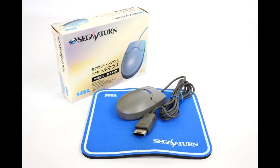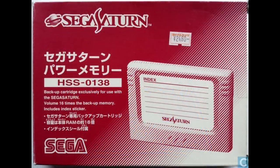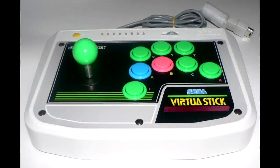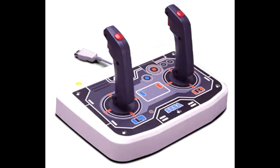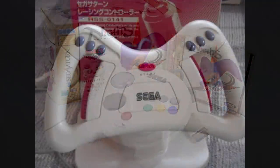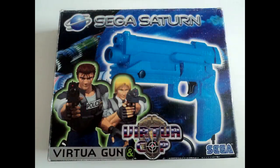SEGA even released the Shuttle Mouse, a point-and-click device not just used for its internet software but also usable in quite a few games, including the Virtua Cop series. First-party devices would flow from SEGA regularly during the Saturn's run, including saved memory cartridges, 3D analog controllers, arcade sticks, and even the lovely twin stick controller that gave you a true arcade feel for Virtua On. Every one of these were well made, fairly priced, and added a new dimension to the gameplay of already great games.